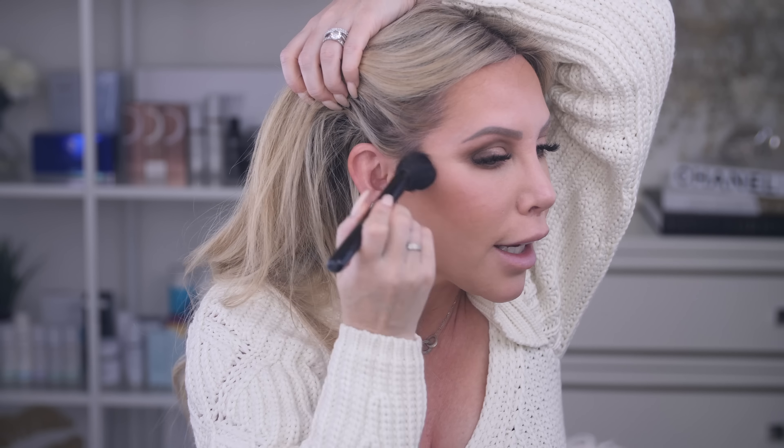My go-to bronzer in the summer was the Osmosis Voila Powder in Deep, but it's a little too dark for me right now since I'm pretty light. The 100% Pure one has been a favorite for literally years. It gives such a good warmth to the skin — not orangey, not too cool, just perfect. I always go over everything with a clean powder brush at the end because I can get a little bronzer happy and go overboard, so I blend it all out.